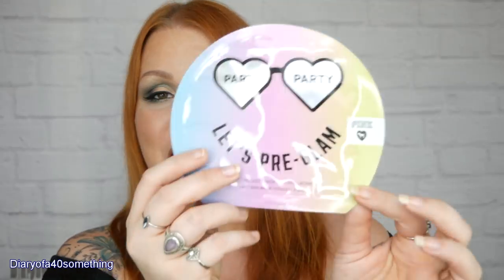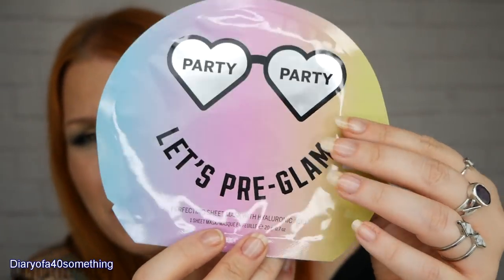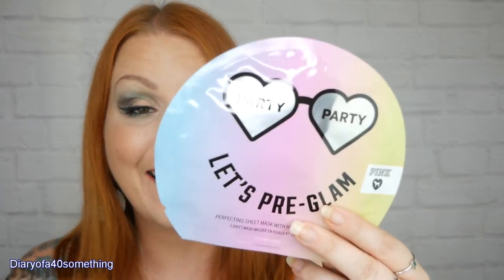The first and biggest item is a cute sheet mask — the Party Party Pre-Glam Perfecting Sheet Mask with hyaluronic acid, and it's by Pink. It's from Victoria's Secret and the RRP is £5. It hugs and contours like a second skin and is formulated with hyaluronic acid. You wash your face, position the mask, chill for 15 minutes, remove, and massage in the excess. I've never tried anything from Victoria's Secret before, so I'm quite excited.